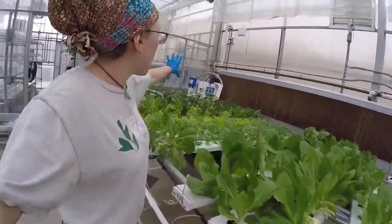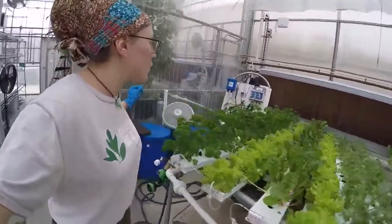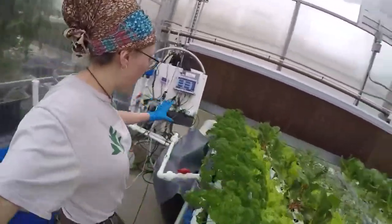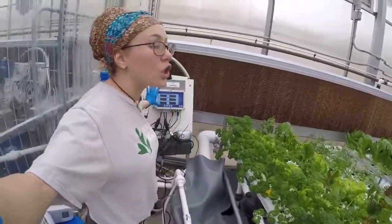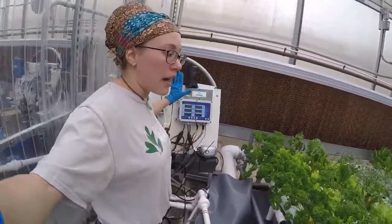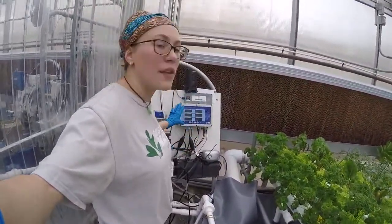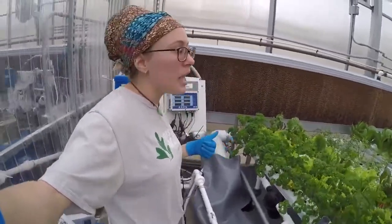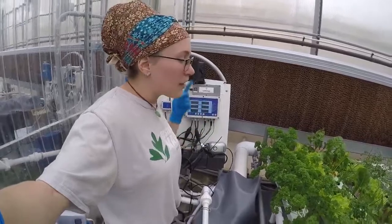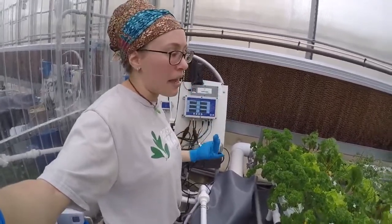We also have an automated system over here. The way that hydroponics works is we have a stock tank that is full of our water, and this fertroller, as it's called, automatically controls the fertilizer and the pH level. So my plants are always getting watered automatically, and the pH level and the fertilizer is getting replaced automatically.